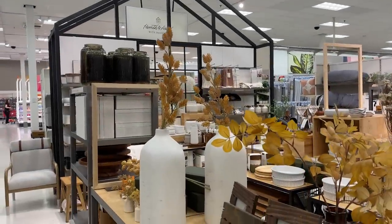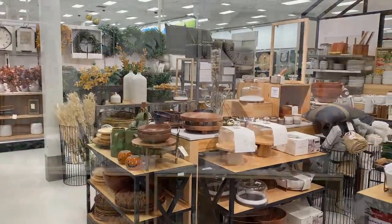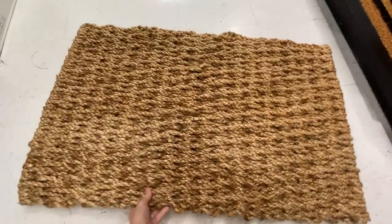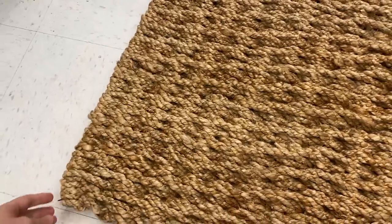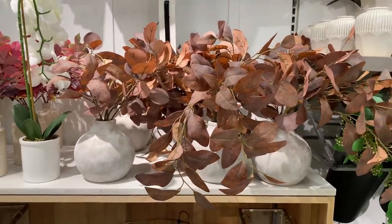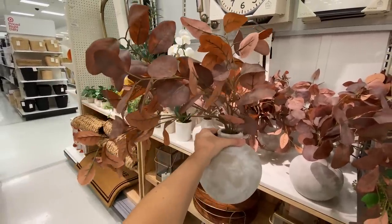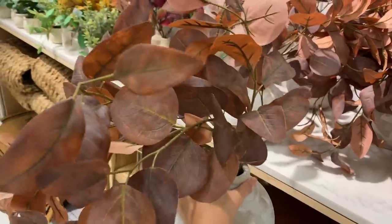Now let's head into the Hearth and Hand with Magnolia collection. This side has a lot more kitchen essentials and dishes and lifestyle products, but they also have some really great decor. This little corner has new fall decor. I always like getting my front door mats from here because they have beautiful neutral styles — this one has a lot of great texture, like an interesting weave. They also have some great floral arrangements. I actually really love this one — it's pre-made but has swooping organic laying leaves that are matte in color, and the vase is actually really beautiful. You can bend the stems and create your own shape, but this will give you that instant touch of fall in your home.